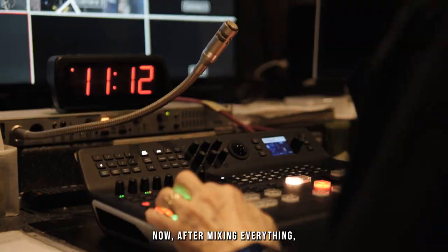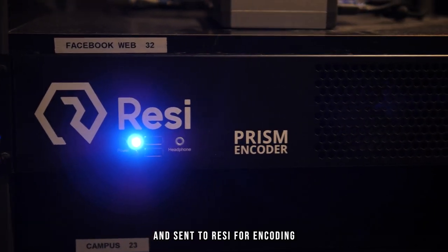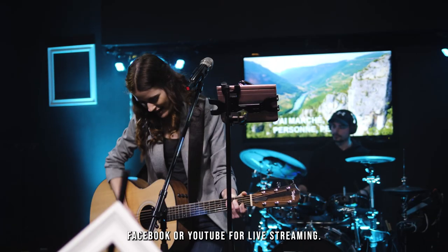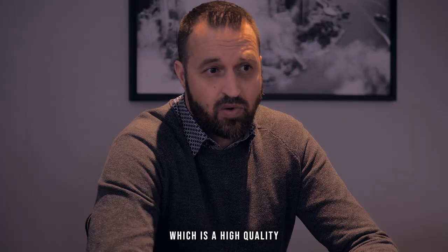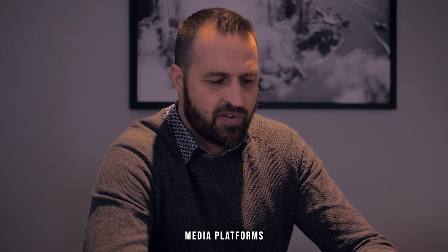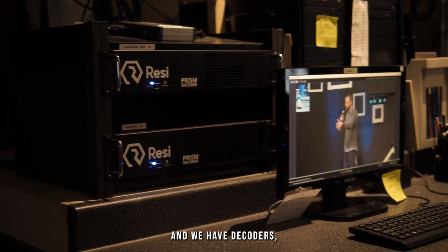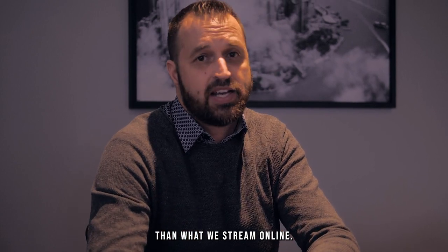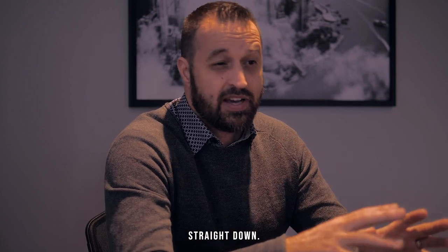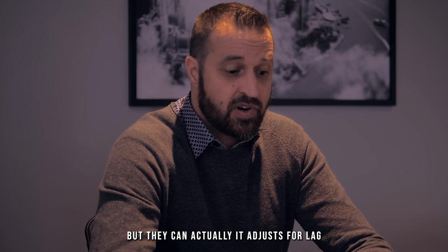After mixing everything, the image is combined with audio and graphics, then sent to Resi for encoding and pushed to either Facebook or YouTube for live streaming. They have Resi encoders for high-quality online streaming across YouTube, Facebook, and their website. They also have decoders for a separate stream — streaming 1080p, high-quality audio and imagery — to their campuses, with a two-minute start delay that adjusts for lag in internet speed.